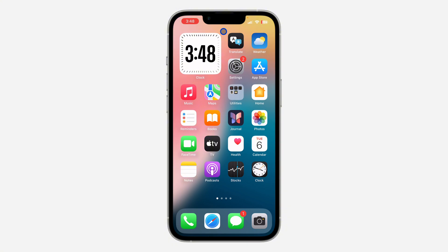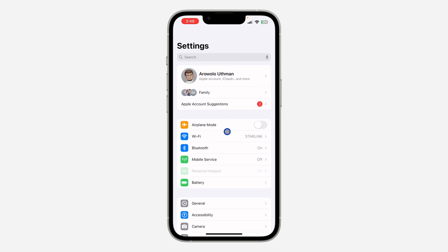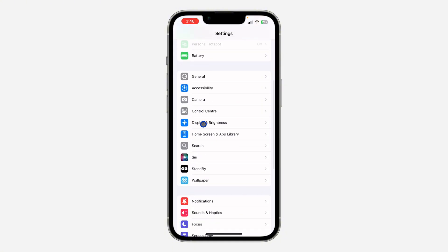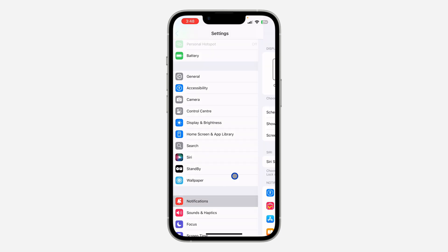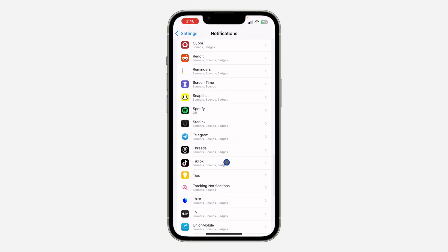The first thing is to head over to Settings on your iPhone and scroll down and click on Notifications. If you are using iOS 17 you are going to see it somewhere at the top; on iOS 18 just scroll down and you are going to see it. Once you click on Notifications, look for WhatsApp and scroll down to find it.